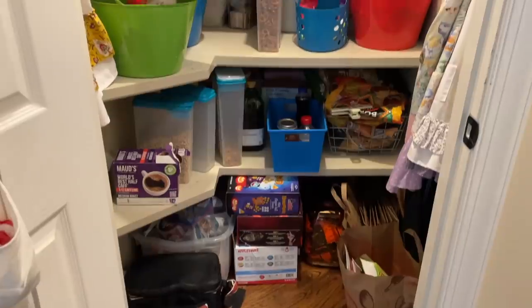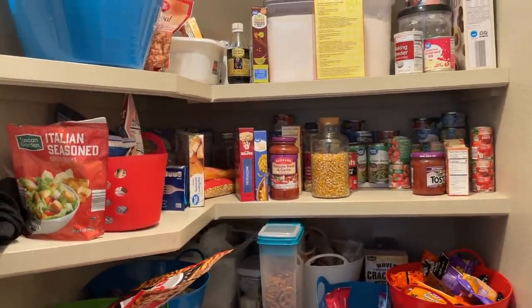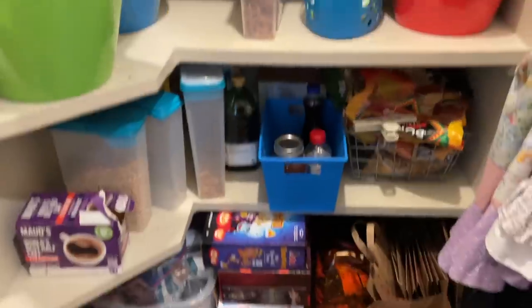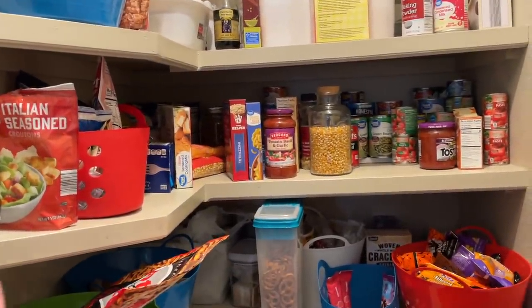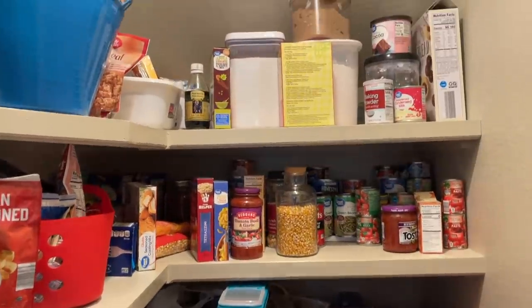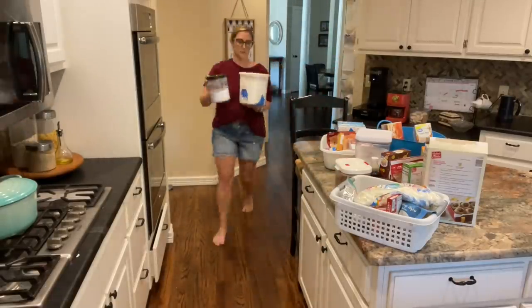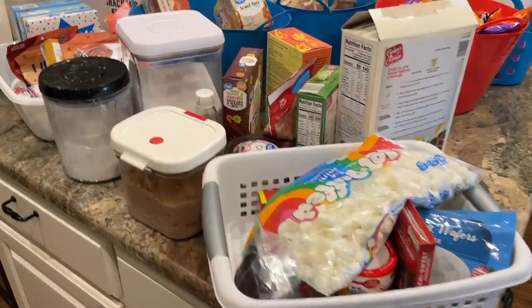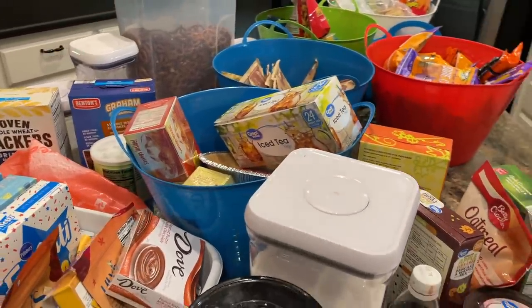I'm going to start with the pantry because that seems easier, and I want to start with the easy thing. This is the pantry - it's not horrible, but the kids have been in it, stuff has been moving around, things have shifted from shelf to shelf. I just need to go through, reorganize, combine open packages, refill snack bins, and give the shelves a nice wipe down. I'm going to take everything out - we may discover some things forgotten in the back.